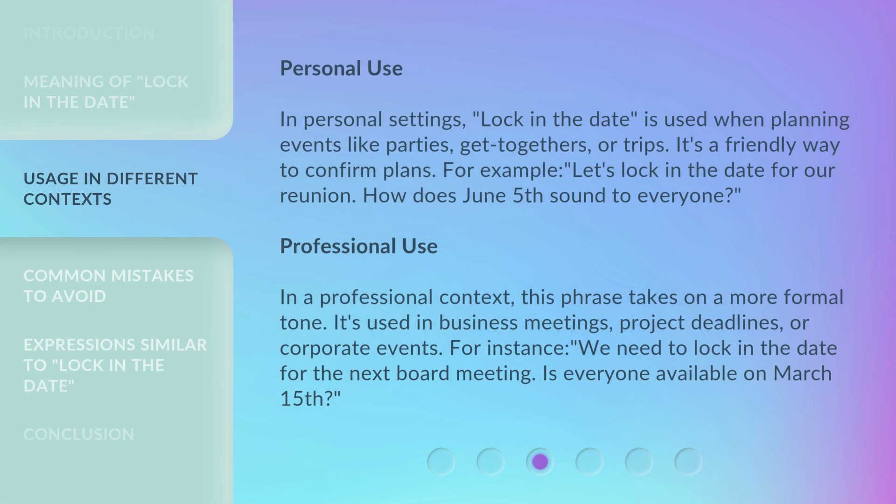In personal settings, 'Lock in the Date' is used when planning events like parties, get-togethers, or trips. It's a friendly way to confirm plans. For example: 'Let's lock in the date for our reunion. How does June 5th sound to everyone?'